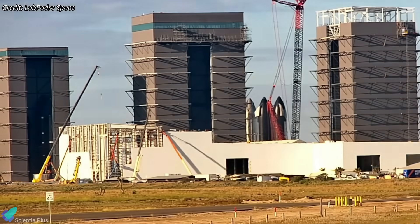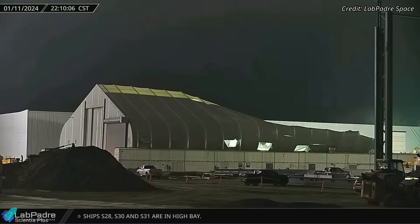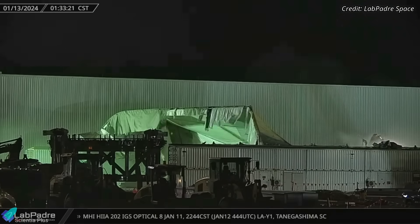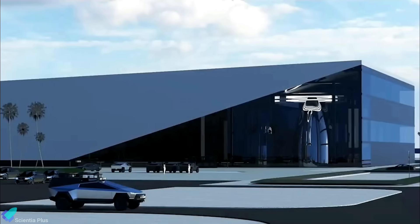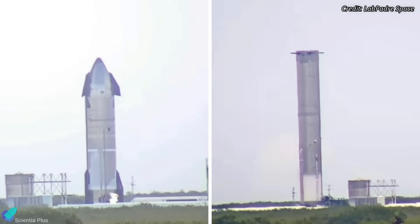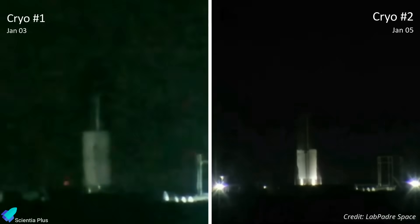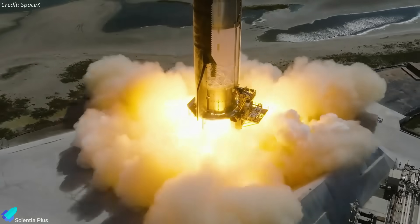The Star Factory expansion at the production site is also moving at a faster pace. The most recent development involved the demolition of the third and final manufacturing tent to facilitate the expansion of Star Factory within its existing footprint. The timeline for the operational readiness of Star Factory and the eventual shift of Starship manufacturing activities to the factory remains uncertain.